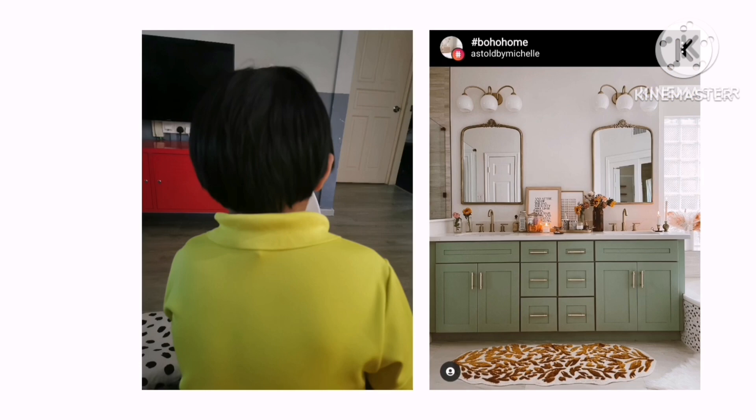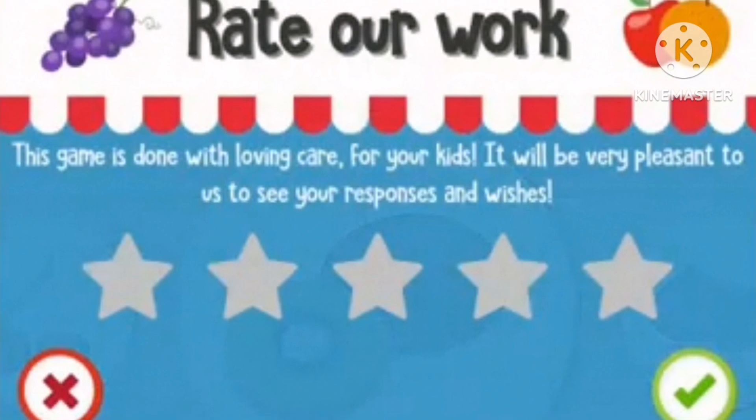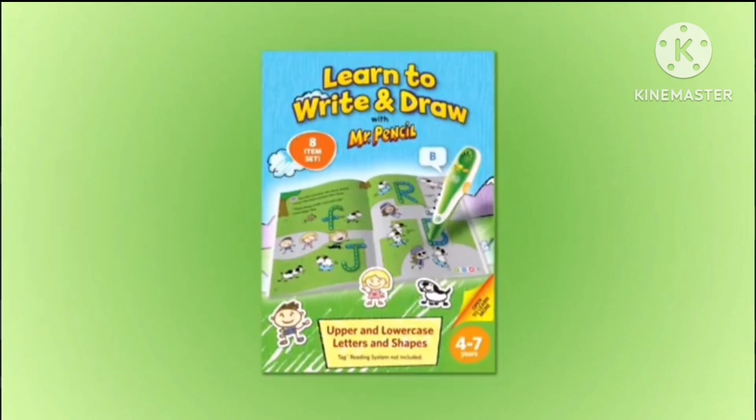Step-by-step guidance demonstrates upper and lowercase letters, introducing the Animal Orchestra. Interactive stickers encourage you to rock your new skills. Bring letter writing fun to life with this eight-piece writing set from the TAG reading system.